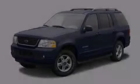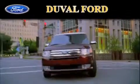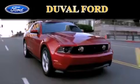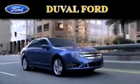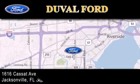Stop by today and test drive this automobile for yourself. Duval Ford is located at 1616 Cassett Avenue in Jacksonville. Our goal is to exceed all of your expectations to ensure that you'll return for future visits.